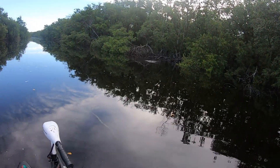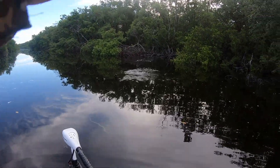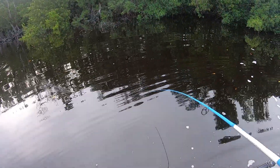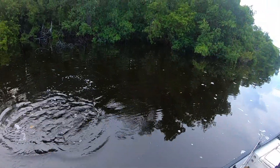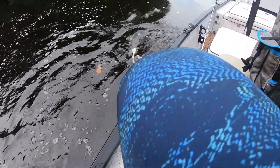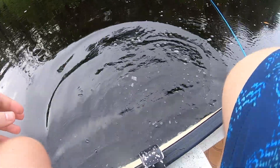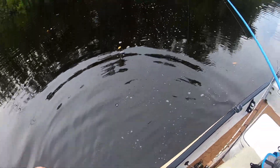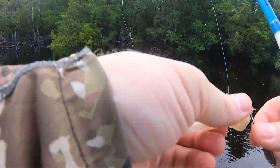Oh, there we go! I think this is a snook — yep, a little snook. I didn't feel the eat. There he is, first fish on the boat — 14-inch snook. Obviously we're looking for something a little bigger than that, but the skunk's off the boat!